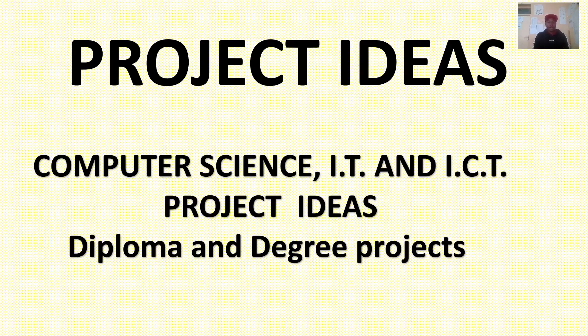Hi guys, I want us to go through project ideas for diploma and degree certificates. These are project ideas for computer science, IT and ICT, and they can basically be utilized in the award of a degree or diploma.